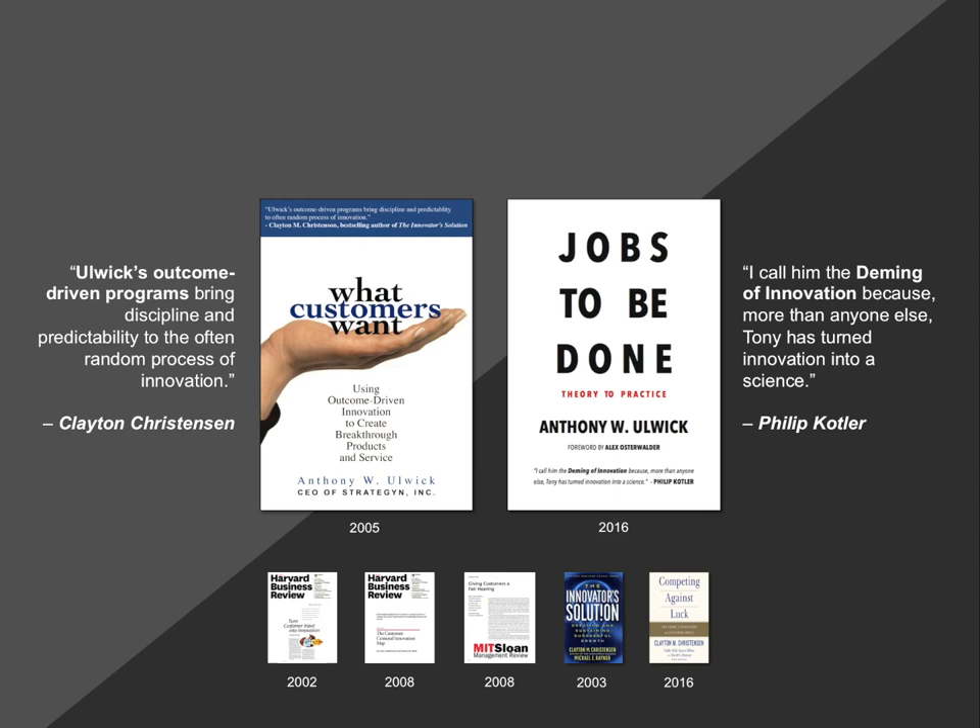We've documented our approach in pretty good detail over the years. We introduced the process to Clay Christensen back in 1999, who talked about it in his book The Innovator's Solution, calling it Jobs-to-be-Done Theory. Clay still promotes the theory today in his latest book from 2016, where he describes the approach and all the applications from a marketing strategy and innovation perspective.